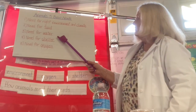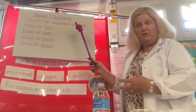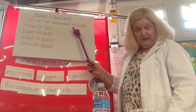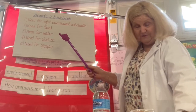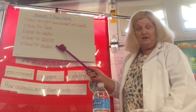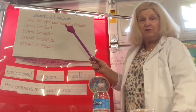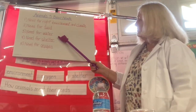Another need is shelter — to protect animals from other animals or predators, and from the weather. Some animals live in a hole in the ground, others live in trees, some dig tunnels underground, and some live under rocks. And of course we need oxygen. Most animals breathe oxygen through their lungs, but some ocean animals like whales have to come to the surface to breathe. Others, like fish, get oxygen in the water through a body part called gills. Animals need all five of these needs to survive.